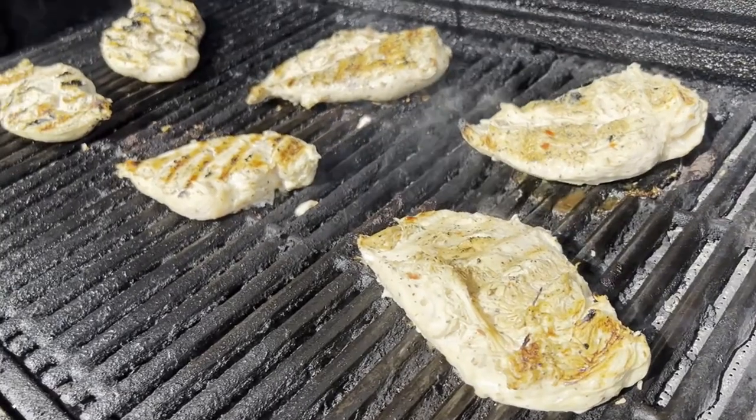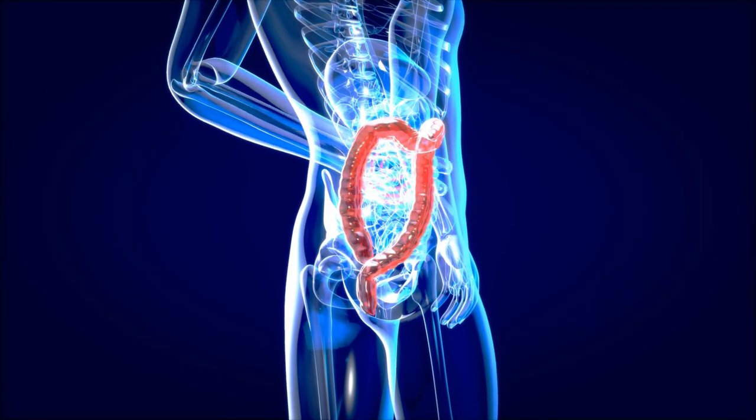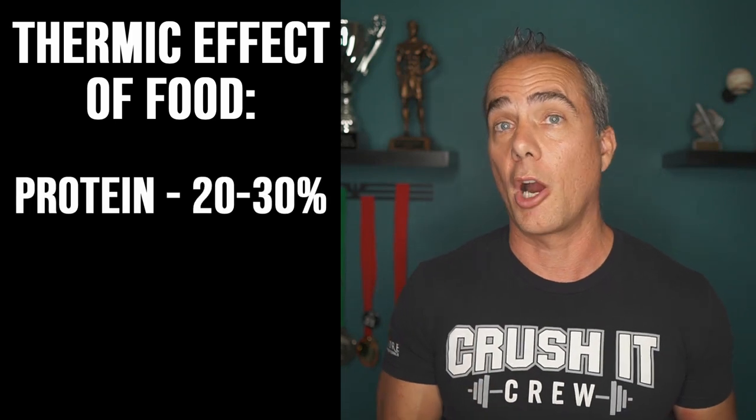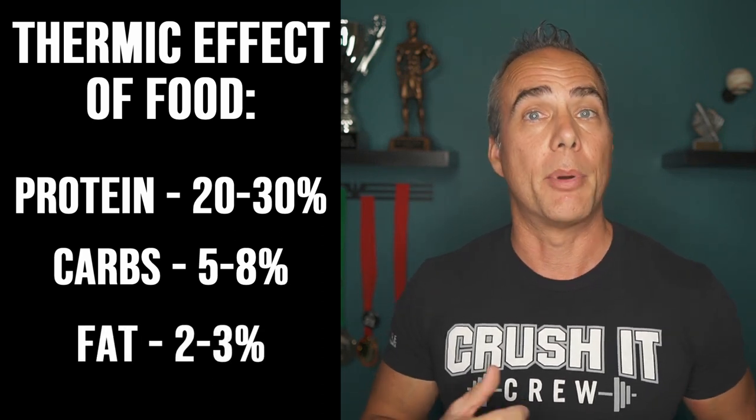You also want to make sure you're eating plenty of protein. Protein is by far the most helpful macronutrient — it has a thermic effect of food of about 20 to 30%, meaning 20 to 30% of its calories get burned just by your body processing it. That's significantly more than carbs at 5 to 8% or fat at only 2 to 3%.